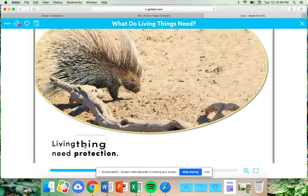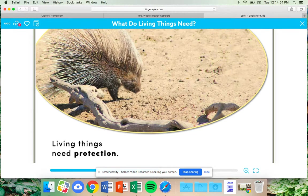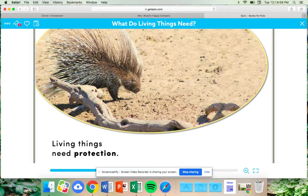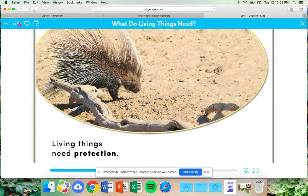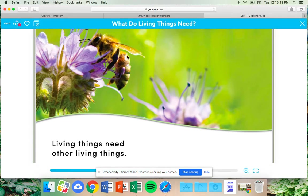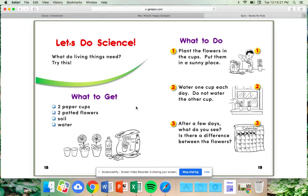Living things need protection. What is this porcupine's protection? How does he protect himself? That's right — with his very sharp and prickly needles. Living things need other living things. This is an awesome photograph of a bee pollinating a flower.